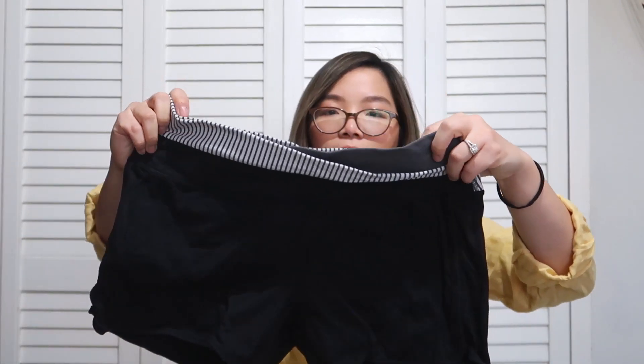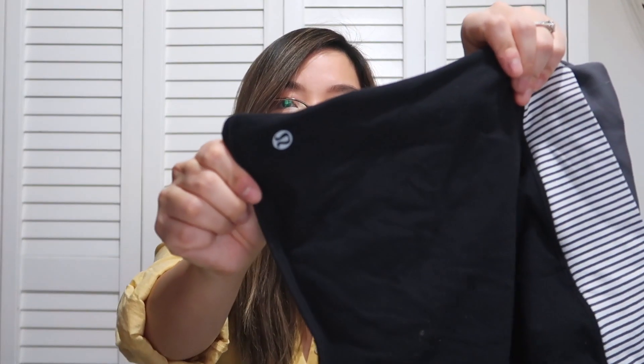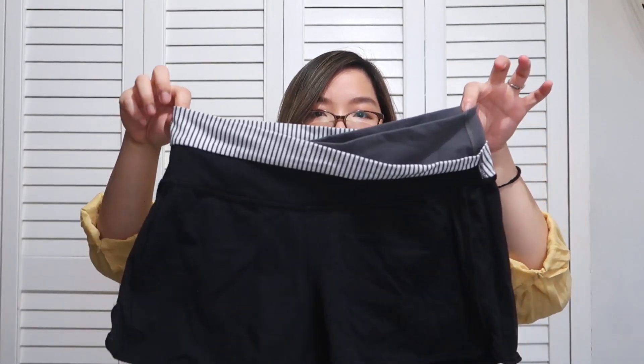I also found this pair of Lululemon shorts, which is super cool because I found them right before I was checking out. I felt the material and saw the Lululemon tag near the leg — it's a very cool style.